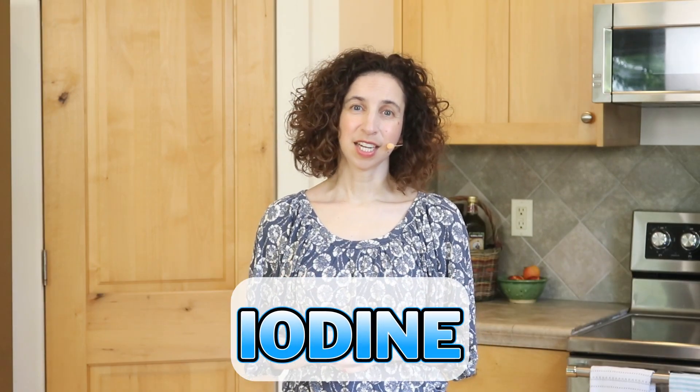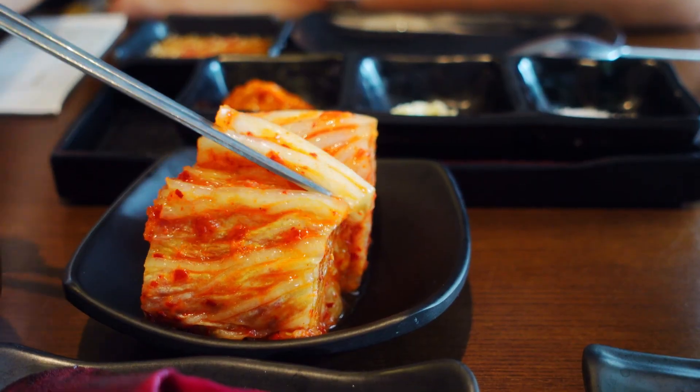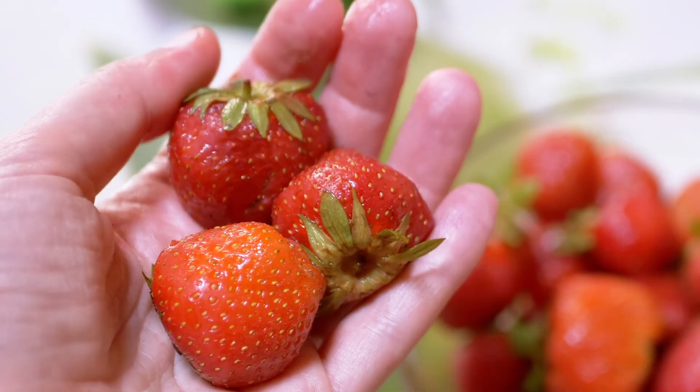Having low levels of iodine contributes to having lower bone mass. Our thyroid needs a certain amount of iodine to produce hormones that contribute to bone remodeling. Foods that have iodine include seaweed, seafood, eggs, dairy, strawberries, cranberries, and iodized salt. Since many people do not consume seafood, most of our salt is fortified with iodine. If you use an unrefined salt, be aware that it doesn't have iodine in it.